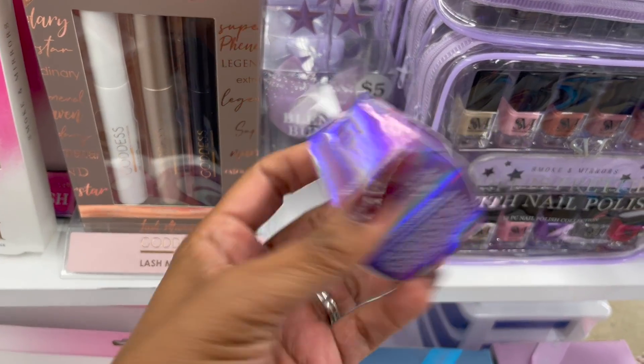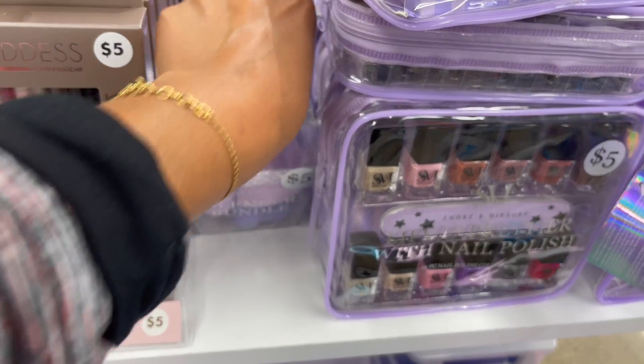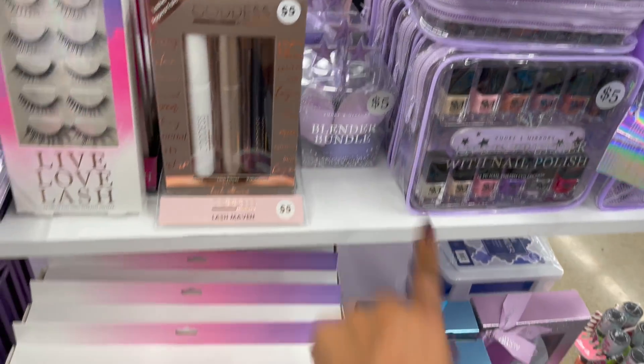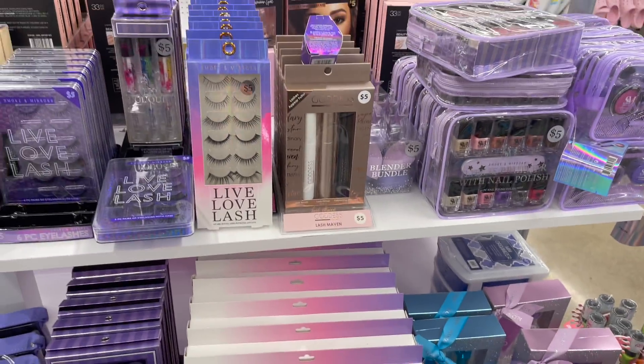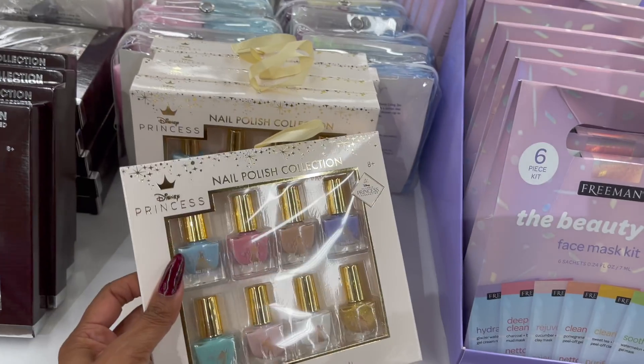They have the goddess eyelash set for five dollars and the beauty blender for $4.90. Then the Smoke and Mirrors blender set for five dollars. So for ten bucks you can put together a really cute gift — like one of those eyeshadow palettes and a blender. That'd be really cute!